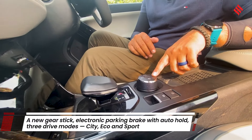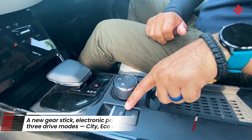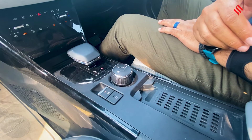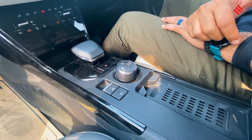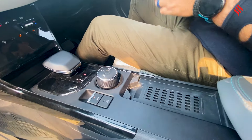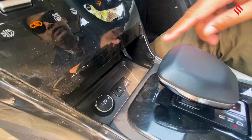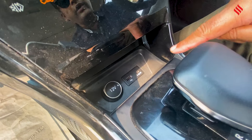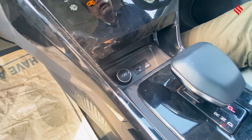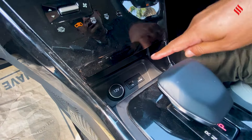It comes with three different drive modes: city, eco, and sport. It comes with electronic park and auto hold — auto hold is a really good feature because when you're driving in stop-start traffic, it helps and gives you peace of mind. It comes with a wireless phone charger, and if you want wired, there's a quick 45W Type-C charger, a standard USB charger, and a 12V socket, so you're pretty much sorted everywhere.